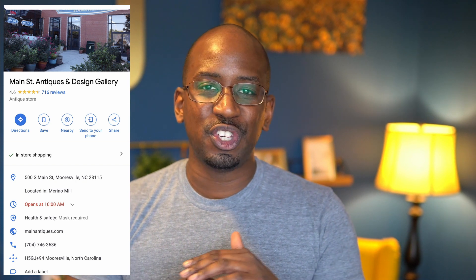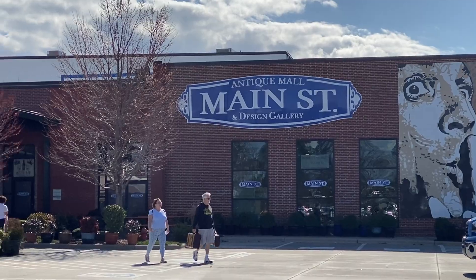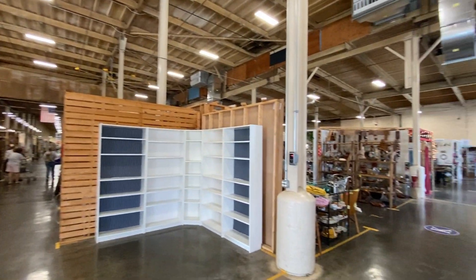This place is called the Main Street Antique Mall, and it's this huge refurbished factory that's been repurposed in Mooresville. It's split up between office buildings, restaurants, and it also has this huge antique mall that's just so cool and filled with so many cool things.